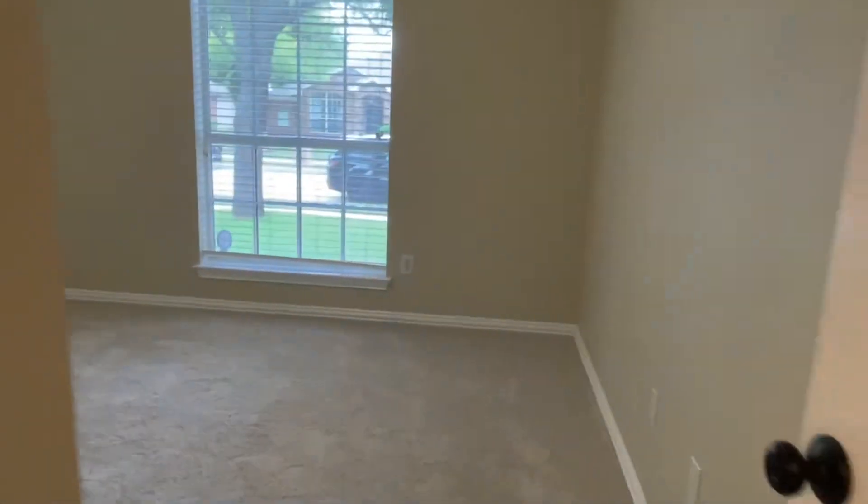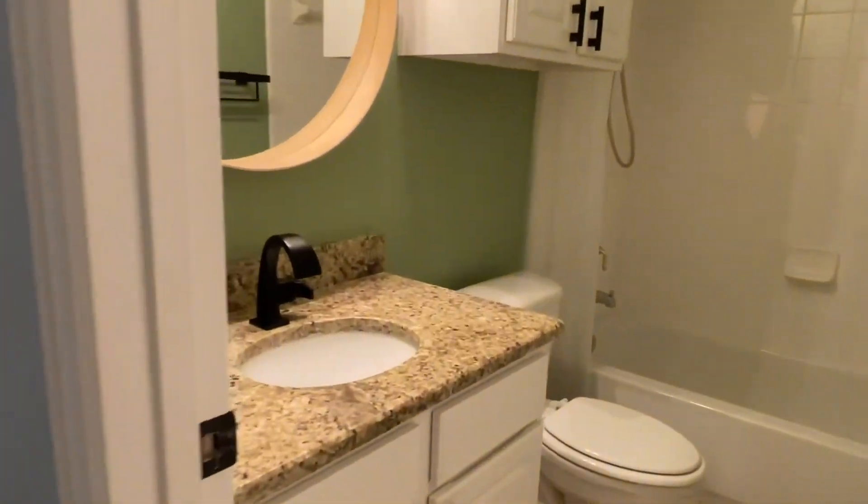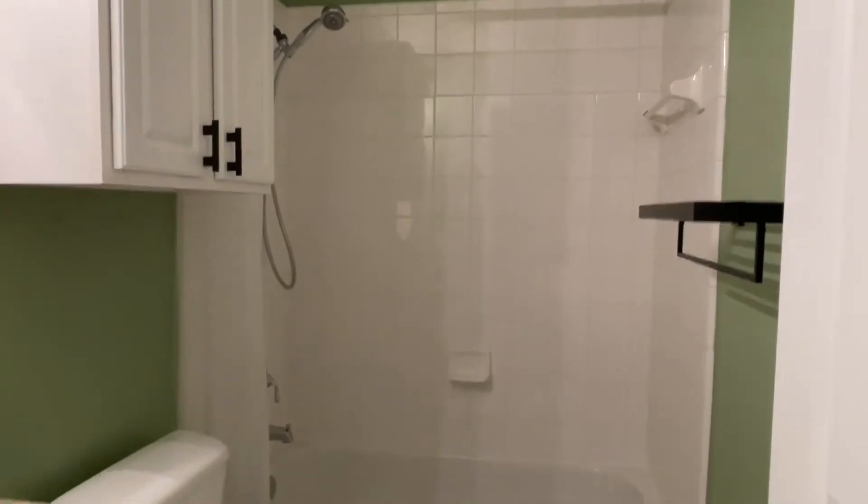There's the third bedroom with a vaulted ceiling and double closet. And the bathroom updated with granite, pretty mirror and lighting, and a tub-shower combo.